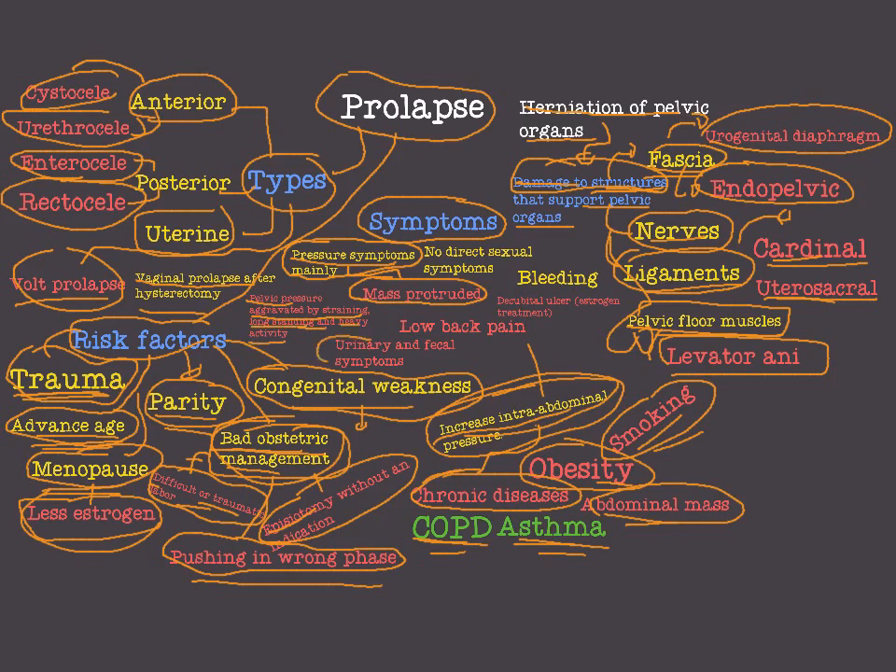Urinary and fecal symptoms. Not in every prolapse should we suspect urinary or fecal symptoms, but in many cases we have urinary symptoms like incontinence, frequency, urgency, recurrent UTI, and urinary retention.